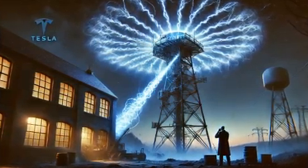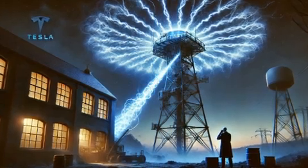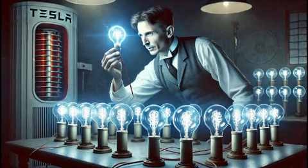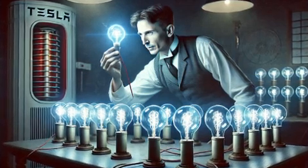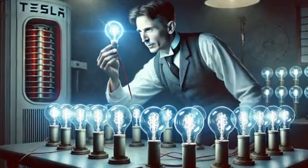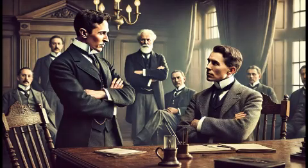The secondary coil, tuned to the same resonant frequency, picks up this energy and amplifies it to extremely high voltages. The result is a dramatic display of electricity, with arcs that can jump several feet into the air and objects lighting up wirelessly within range.